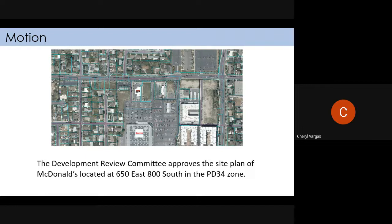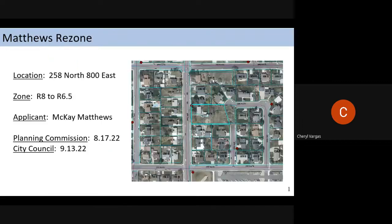Sam, would you be able to clear that in DevTrack now? We got the updated submittal — I think they submitted Friday. The drainage review was received Friday along with two new sheets. Yes, okay, thank you. Next one: Matthews rezone.